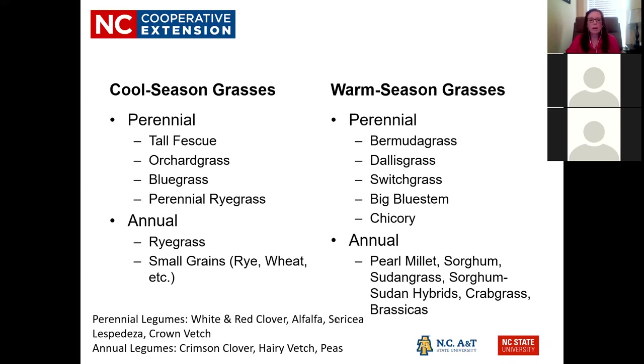Perennial legumes include white clover, red clover, alfalfa, lespedeza, and vetch. Annual legumes include crimson clover, hairy vetch, and peas. These are great compatible species. If you have a fescue pasture and want to dilute it and boost protein and digestibility, I'd recommend tall fescue with white or ladino clover. Red clover is typically better for hay production, while white or ladino clover does better for grazing. When choosing a seed variety, talk with the seed supplier to find out what variety has been proven for your area — don't just order online without knowing if it's been trialed in North Carolina.